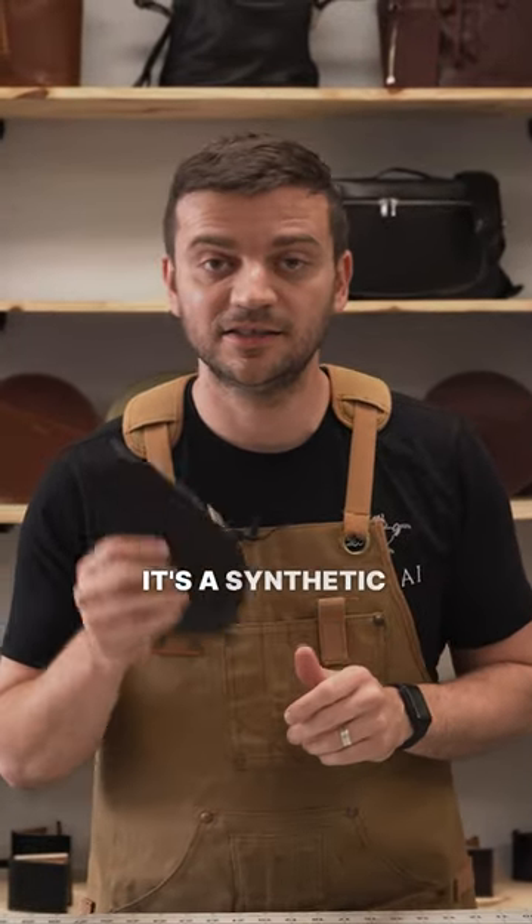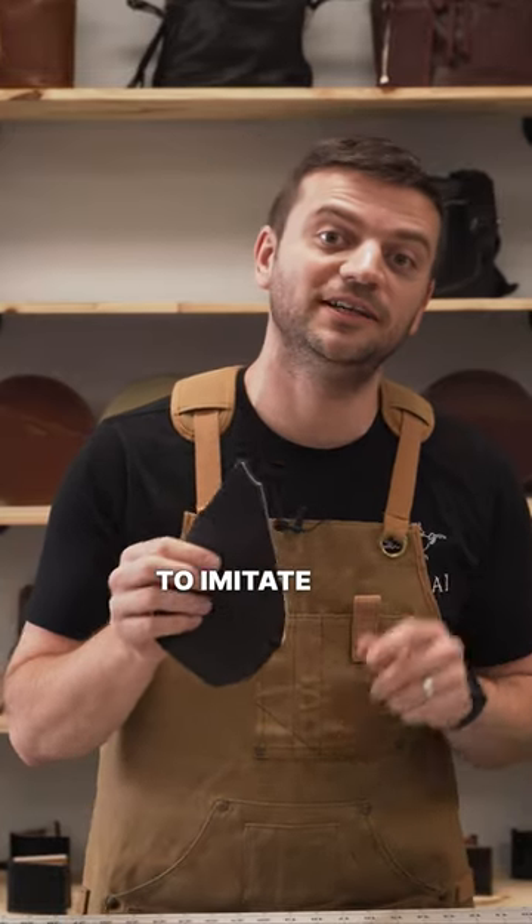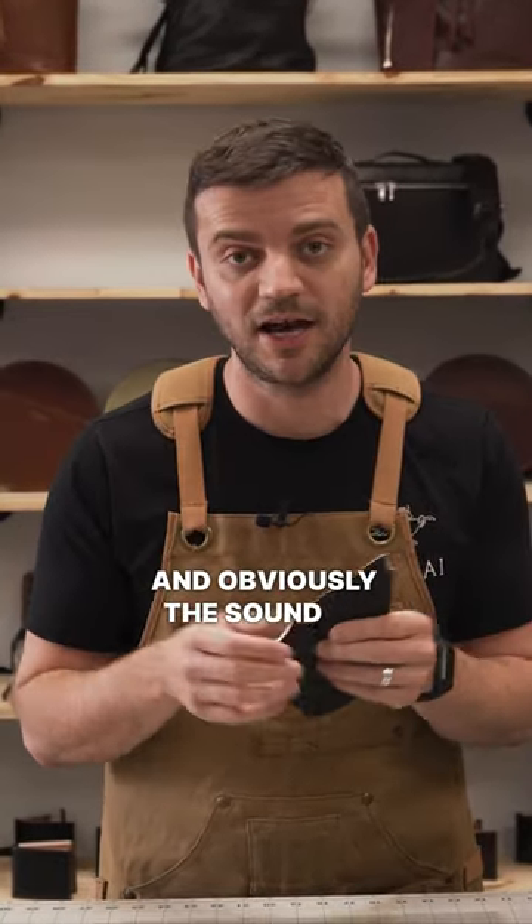Here's the truth about Leatherette. First of all, it's not leather. It's a synthetic material made to imitate the look and obviously the sound of leather.